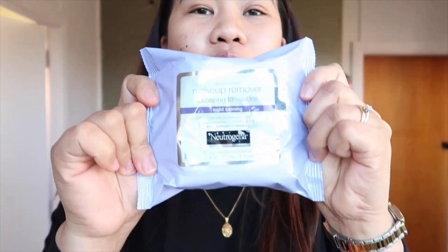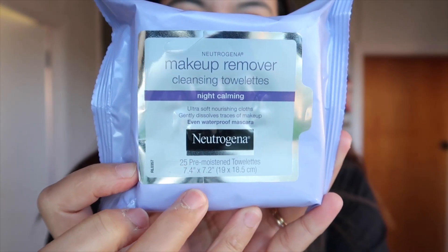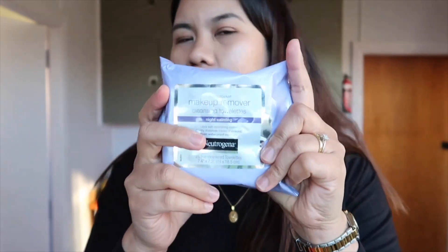At ito yung favorite kong makeup remover, guys. I really like this one — makeup remover from Neutrogena. Ito talaga yung gusto ko. This is $6, so 6 times 32.5 — kayo na bahala mag-calculate. Dalawa yung binili ko, para in case maubusan ako, meron akong extra. Gusto ko talaga sobrang soft siya sa skin.